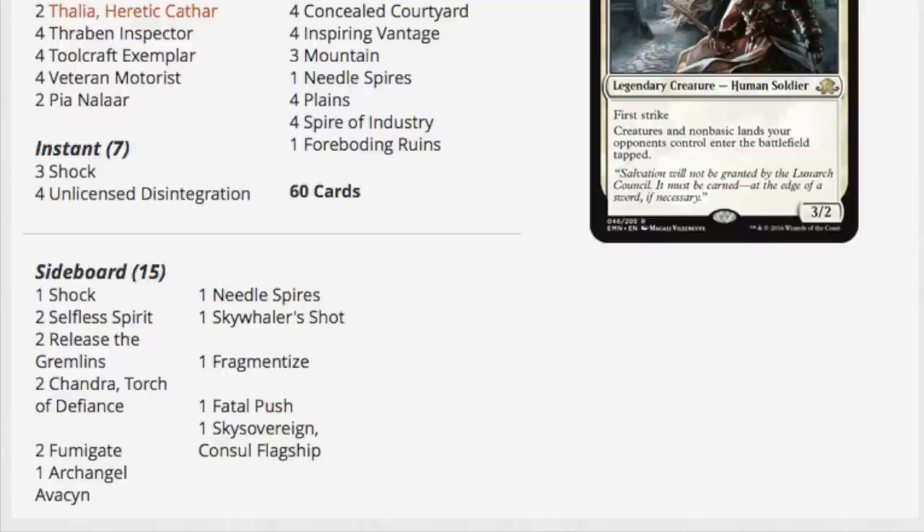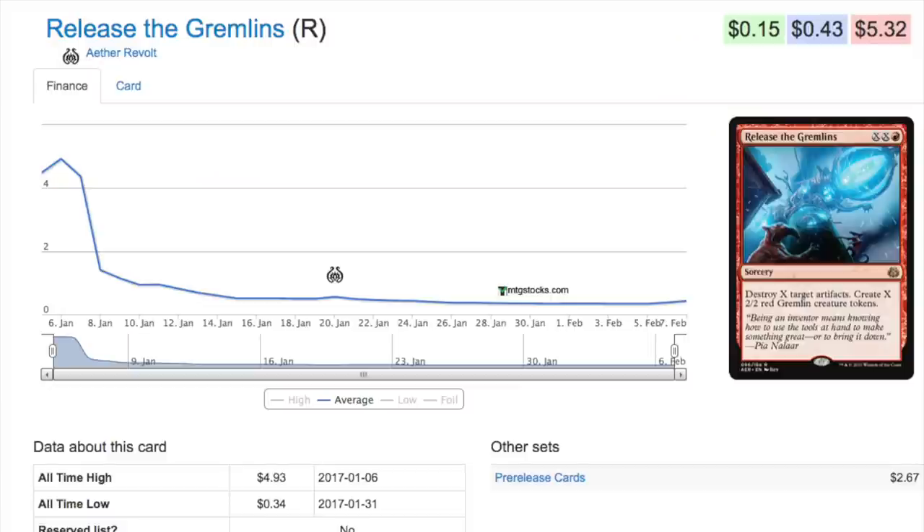Typically artifact destruction is stronger than this card, but we are in the artifact block, so I completely understand why they didn't make it overpowered. Remember when we were in the enchantment block and they made Back to Nature — one green mana, destroy all enchantments? Yeah, they were not going to make that mistake again, because that totally destroyed the whole Journey into Nix block. Anyway, Release the Gremlins is the best card we have.